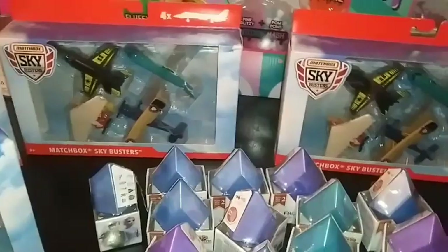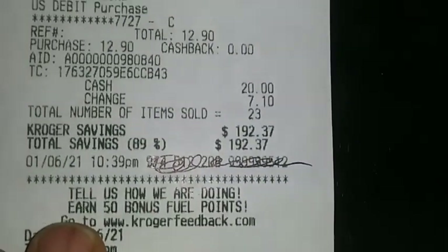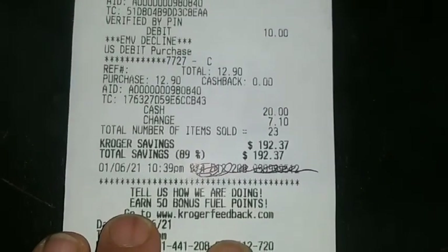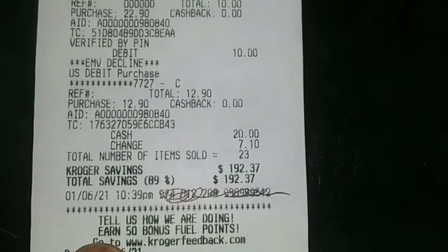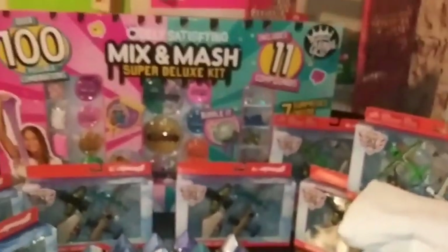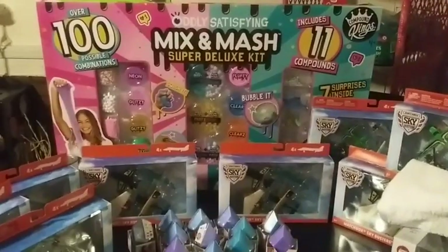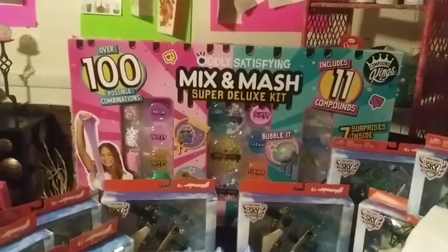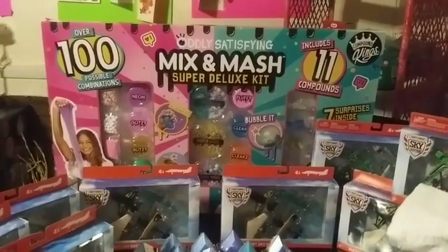Remember, $22. I'm going to show you the savings again on my Kroger receipt — the savings of $192. $23 items sold. Kroger savings: $192.37 for all these. Please get your running shoes on in the morning and do it. I love you to the moon and back. Share this video so people can get free stuff. Love you guys to the moon and back. Bye.